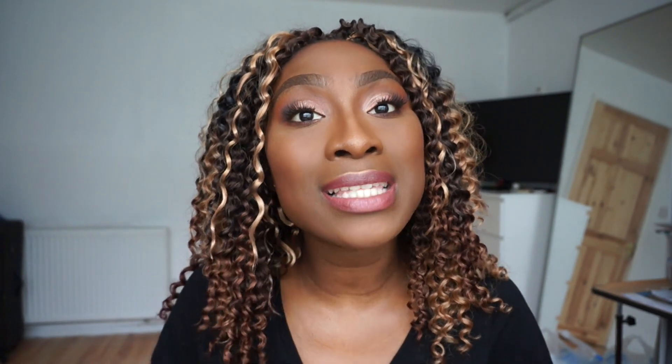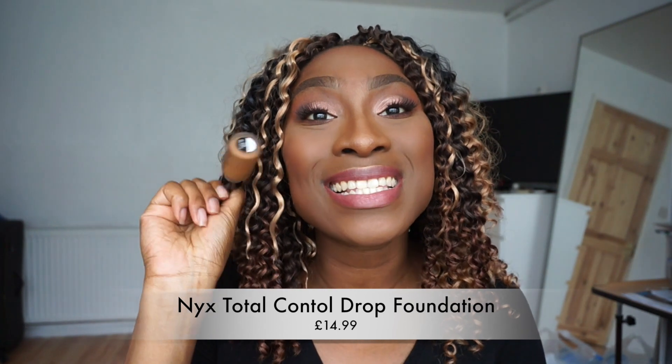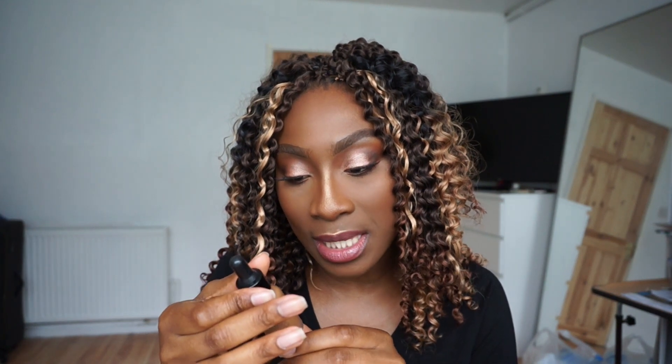My third favorite drugstore foundation is the NYX Total Control Drops. I absolutely love this foundation — the fact that it's a deceiver is incredible. It feels like water on your skin but the coverage is insane. To me this is also a matte finish, more like a satin matte. You do get slightly less product than in other foundations — only 13ml — but you only need a teeny bit: literally one drop here, one drop here, one drop here, and you're good to go.